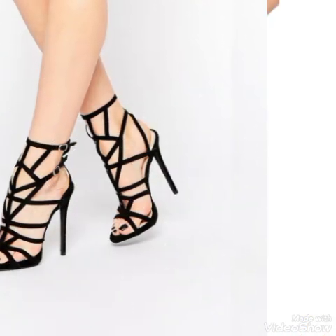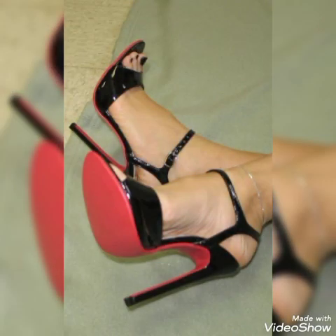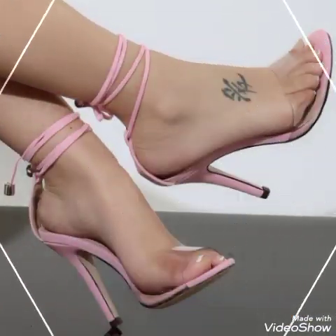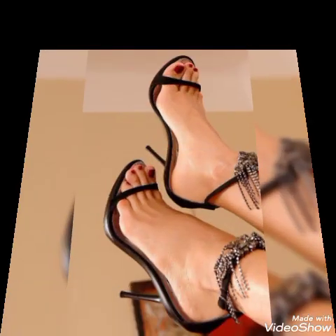If you want to buy them online, I will tell you the best websites where you can buy these stylish sandals online. You can buy them from Amazon.com, AB.com, and AliExpress.com.